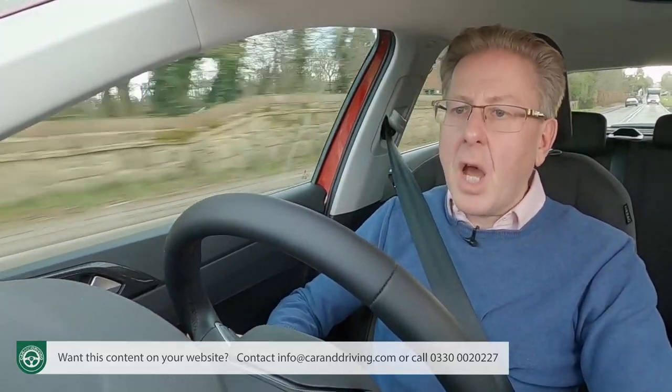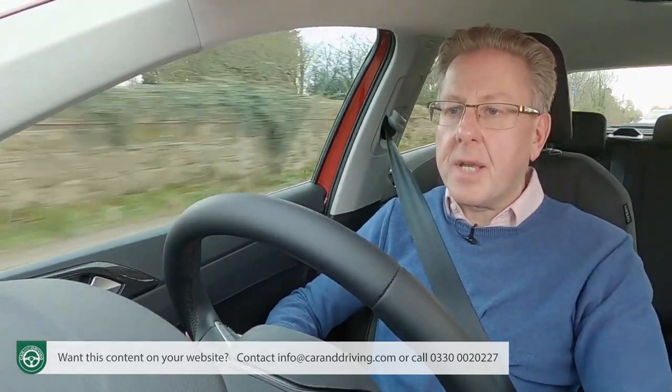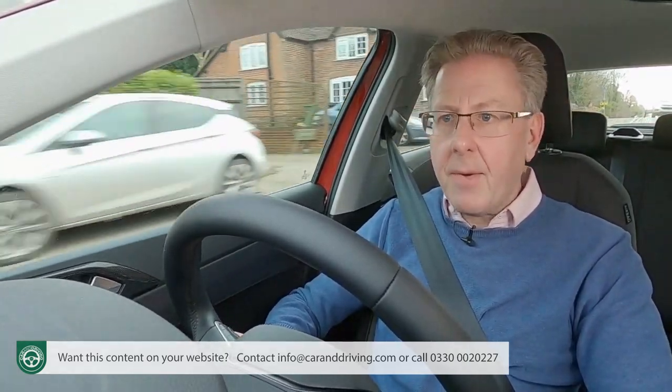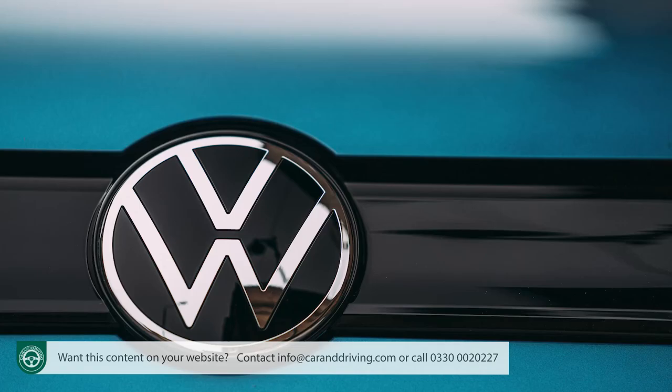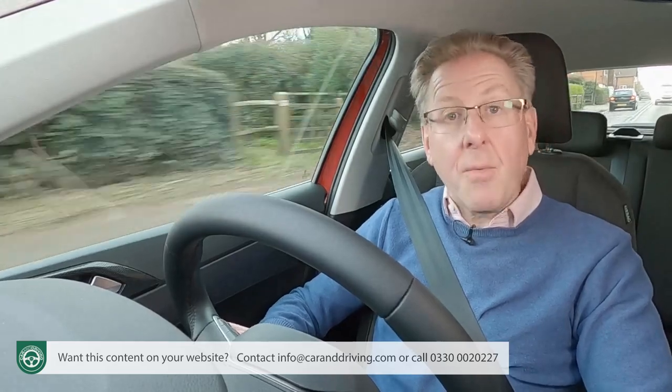The seats are some of the most supportive we've tried in a small car at this price point — an important point for buyers in this segment, since it isn't only long-distance journeys that can take two to three hours. In short, it's all very Golf-like. If you're a loyal Volkswagen buyer, that'll be all you really want to hear.